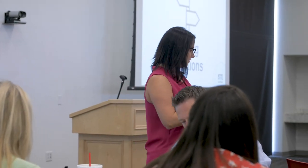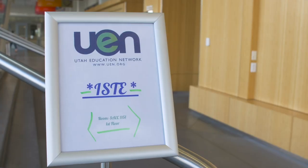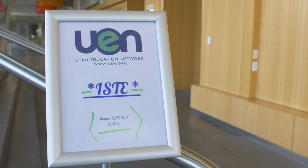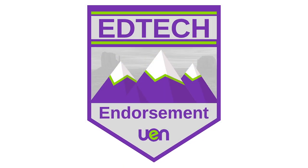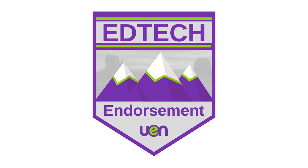All UEN instructors and many district leaders received specialized training from ISTE in order to do this. Teachers who complete the program receive this internationally recognized certification, receive a Utah Education Technology endorsement, and receive university credits.